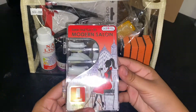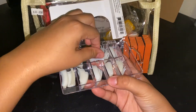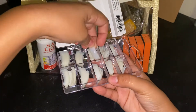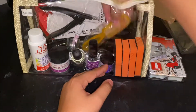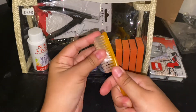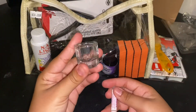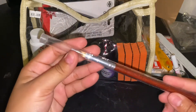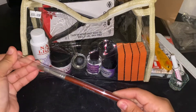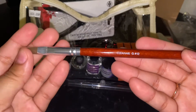A brush — always needed. Damp tray with nail glue stick. One nail file.